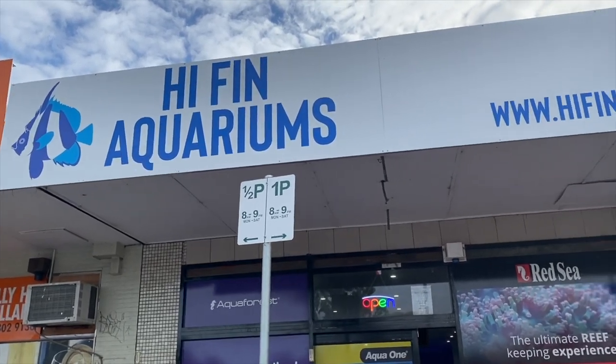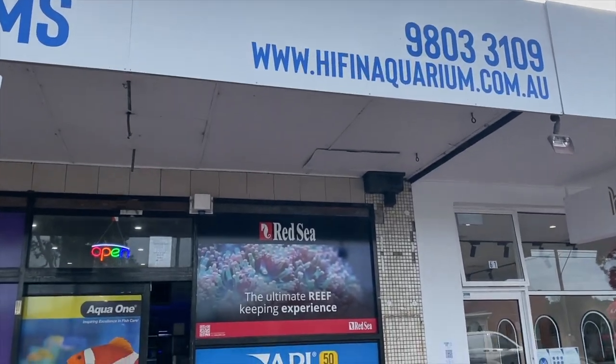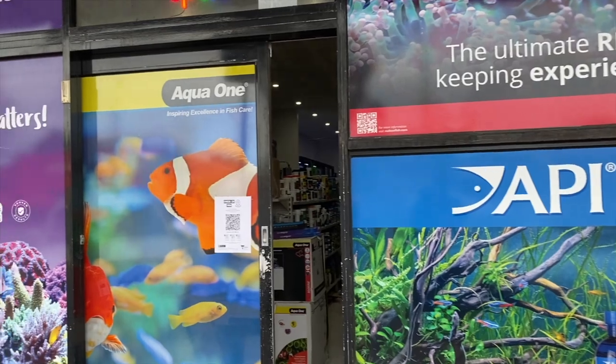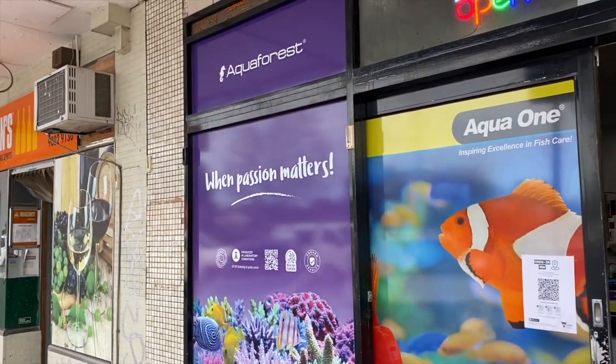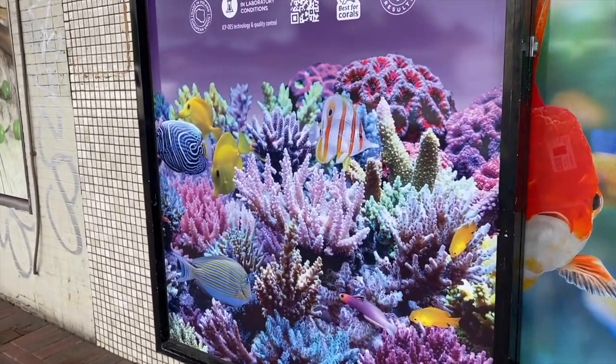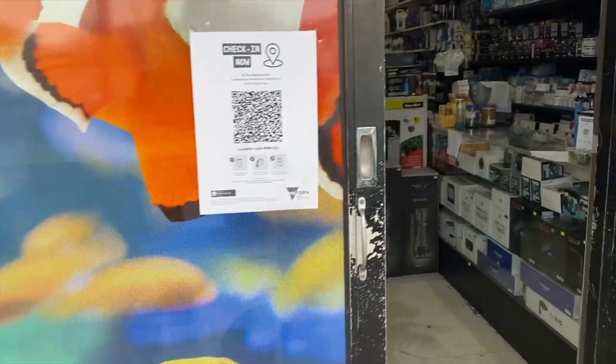Here we are at High Fin Aquariums in Mount Waverley. You can check out the website and the phone number there. They've also got a very active Facebook page, and as you can tell from the front of the store there's no mistaking that it is a very vibrant and marine-related aquarium. The aquarium signage is second to none and the API stuff is not bad either.